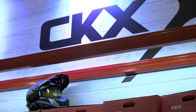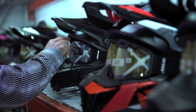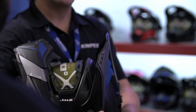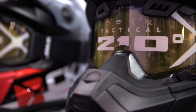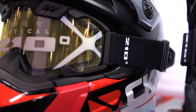Number 4: the second-generation CKX Titan helmet. Last winter CKX introduced the Titan, and frankly I was blown away. I've tried other modular helmets in the past, but the Titan exceeded my expectations and became my go-to lid for the rest of the winter. Now for 2018 the Titan is back with some key improvements: a better-sealing muzzle, improved airflow, and the addition of an electric goggle option. I already know what helmet I'm going with this winter.